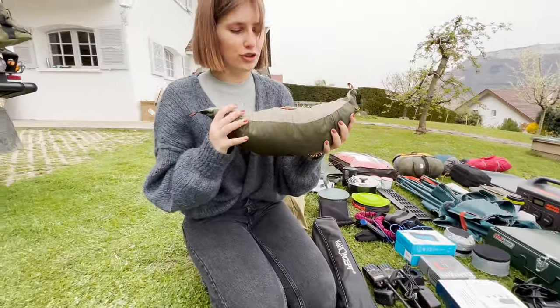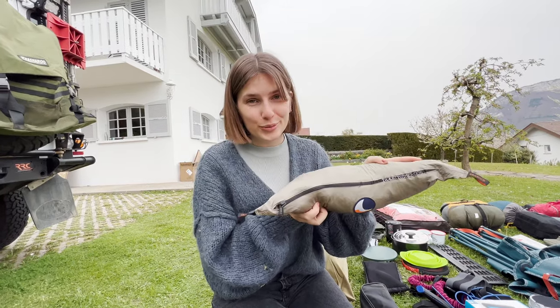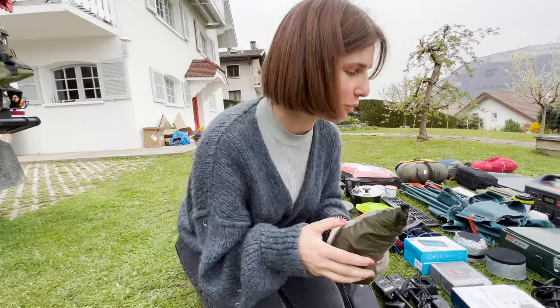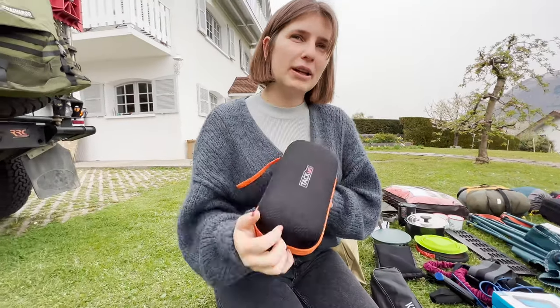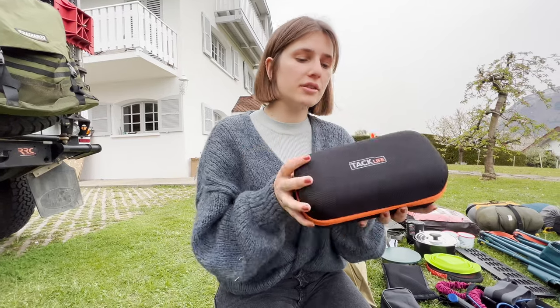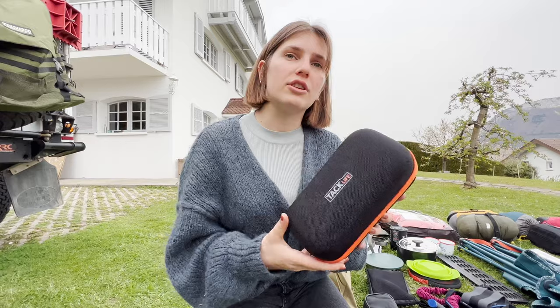Next is my favorite — for me it's the essential piece of equipment of the car. It's a hammock, Ticket to the Moon hammock. Very compact, very comfy — for two people, we both fit in it and we love it. This is a battery booster: if we're out of energy and the car doesn't start, this is a battery that can kickstart the engine on its own.